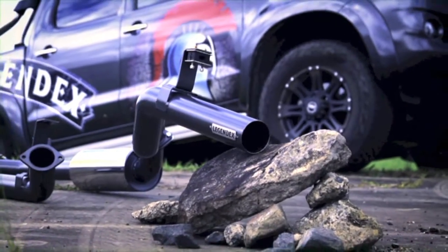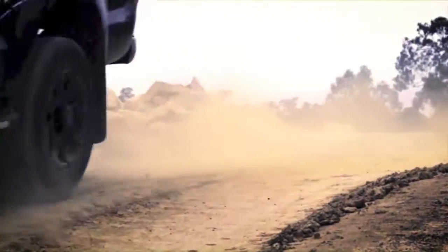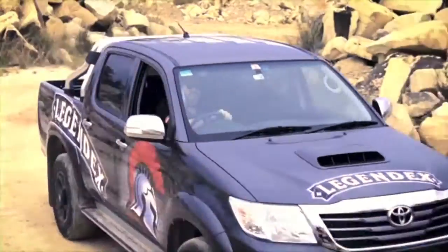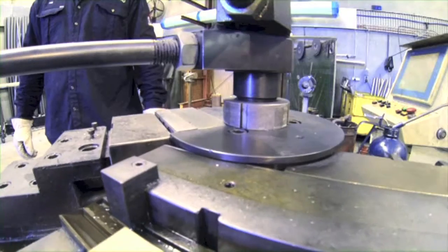Legendex gives you the power to conquer challenges — tested and proven gains of at least 10% in the rev range where it matters most. Perfect for long-range towing and heavy hill climbs. All that power, and Legendex will not void your new car warranty.